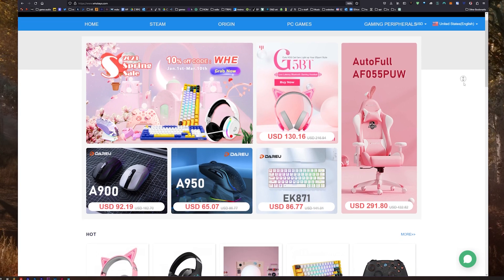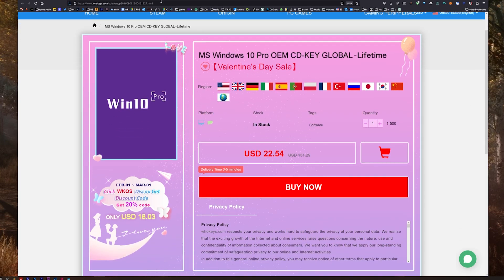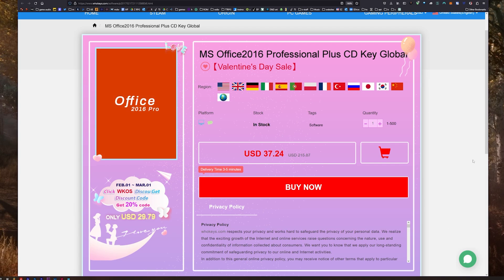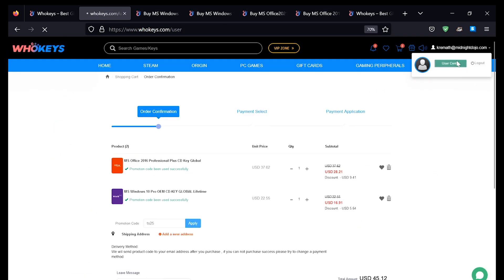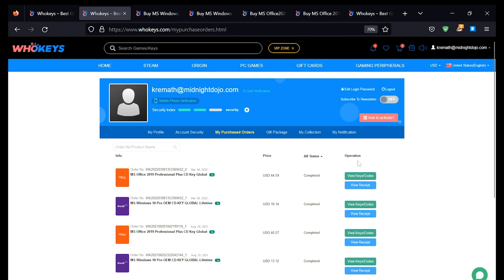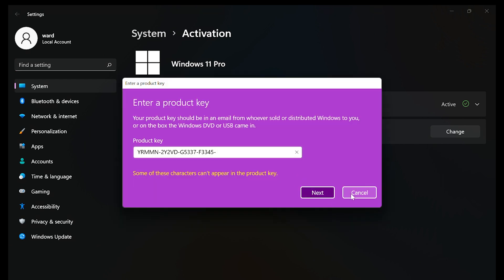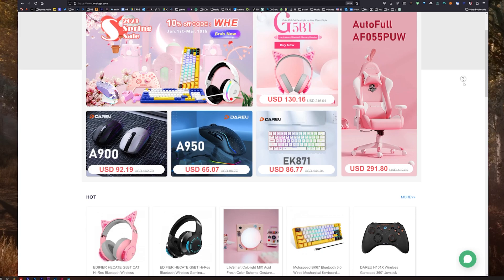Thanks to WhoKeys for sponsoring this video. You can get 25% off Windows and Office with coupon code TS25. They've got Windows 10 Pro, Home, Windows 11, Office 2021, 2019, and 2016 — which still works very well. Put in coupon code TS25, click Apply, and watch the prices come down. Once finished, click your user account, go to your user center, click on My Purchase Orders, and you'll see everything you've purchased. Just view keys and codes, copy and paste your key, hit Start, type Activate, click on Activation Settings, paste it in, click Next, and you'll be activated. I never liked how Microsoft has different prices for different people — if you're a home user you'll pay 10 times more than an OEM builder or corporation. That's why I like heading to places like WhoKeys.com to get OEM keys at a price that makes sense.